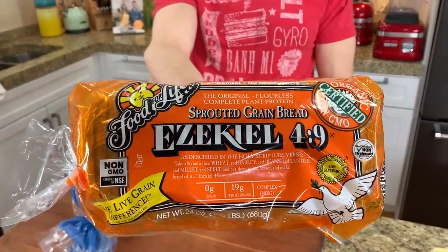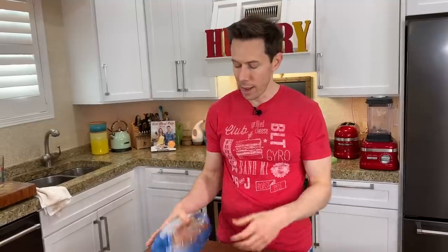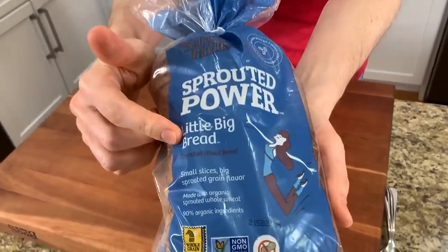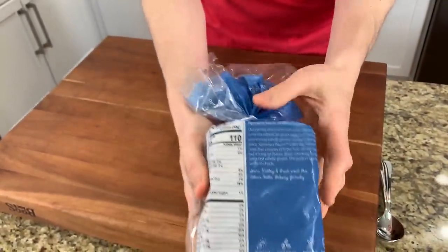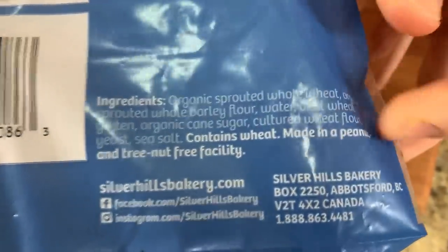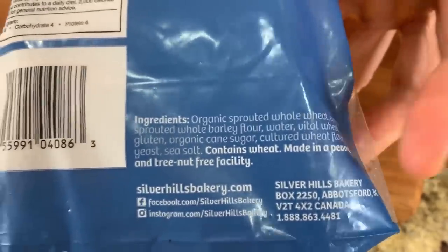Everyone knows about Ezekiel, but I know some of your kitties probably don't like it because it's really hearty and almost has a healthy taste and texture. There's another brand — this is called Silver Hills, and this one is called the Little Big Bread. This is the one you want to get if you have a picky eater because it's like a white sandwich bread. It's soft and fluffy, but look at the ingredients — everything's organic and it's sprouted. That's what you want to look for in bread. You don't want breads that have enriched flour, bleached flour, or preservatives. You want organic sprouted grains.